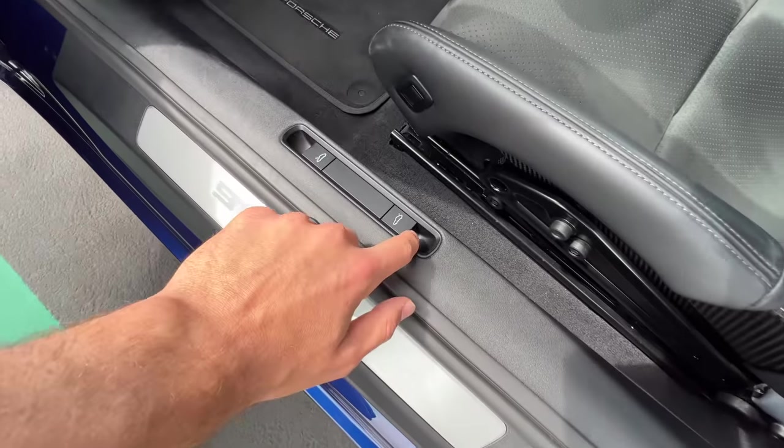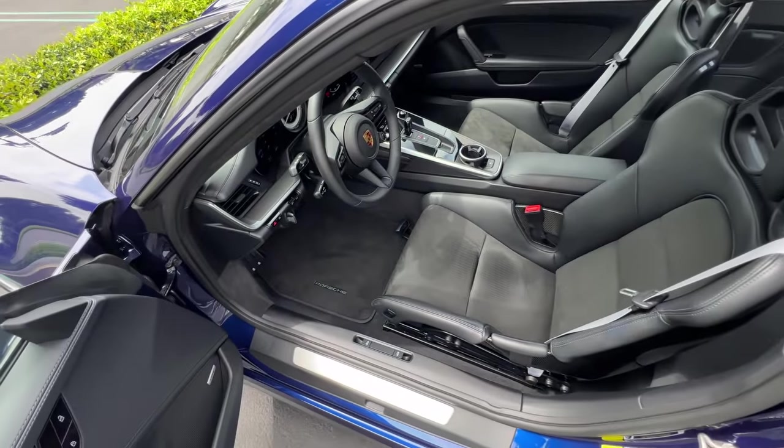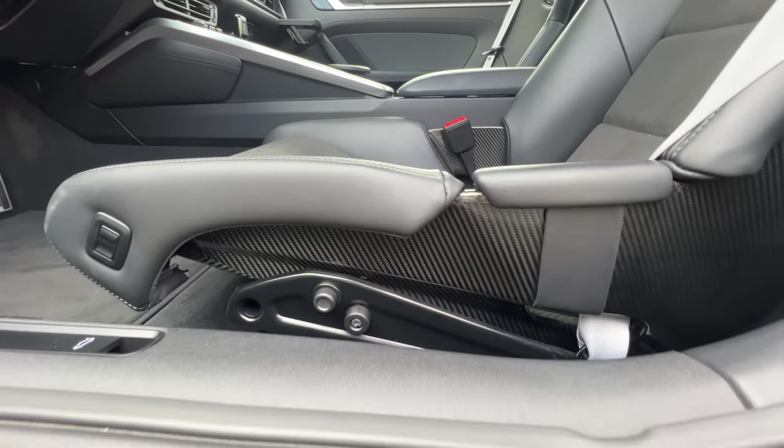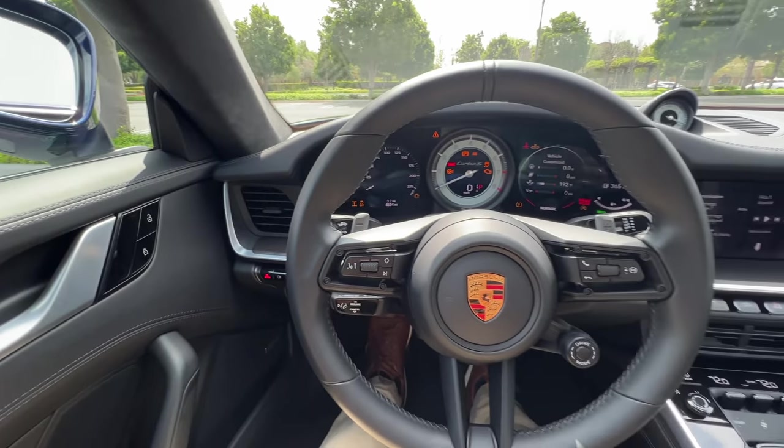Pull this tab to access the front trunk — it's very large, I could fit in there comfortably. Pull this tab to access the engine cover, which they don't let you do much with; you can basically add wiper fluid. Sliding inside, you've got to be careful because of the high borders to the seats — you kind of just flop in. A German-engineered thud.